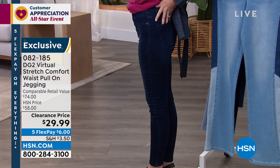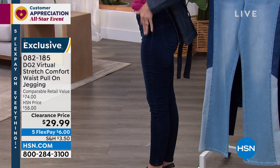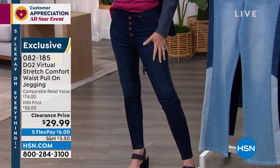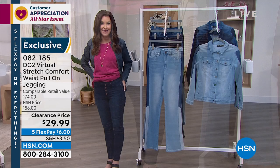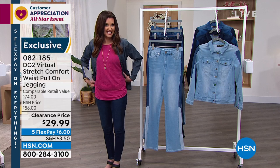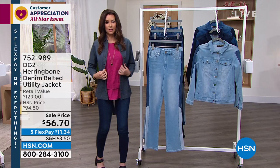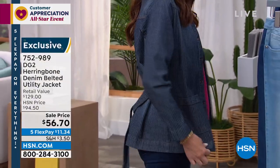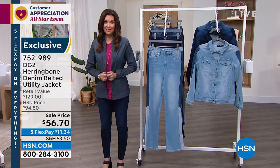By the way, this top is $18. I'm in this utility jacket — how cute is this? I didn't get a chance to button it, but you could button it and it actually has a tie. I'm going to leave it open so you can see my jean, but when we wear it, you'll see it is such a cute little jacket at $56.70. Great little stripe, some different colors. It's a really cute take on a denim jacket — a little bit longer, with a belt you could wear open or cinched in at the waist. Retail value closer to $129.